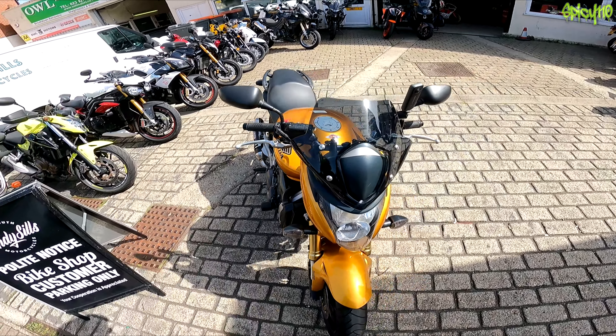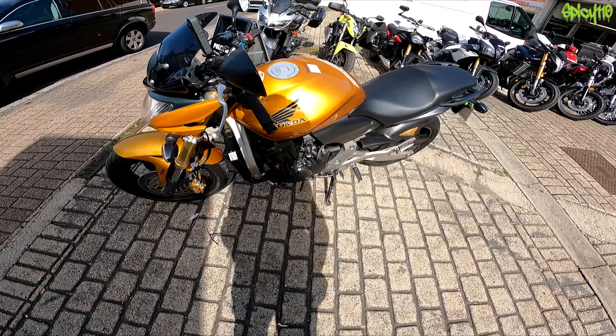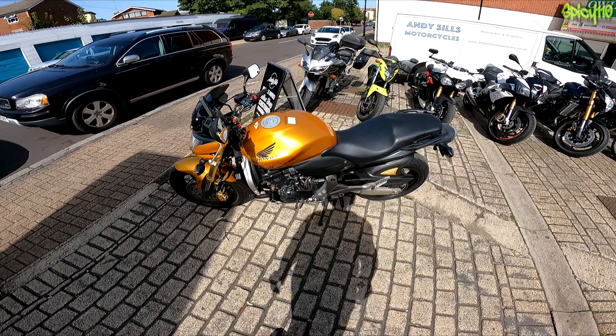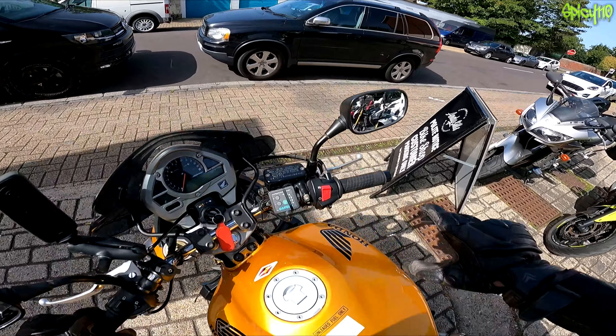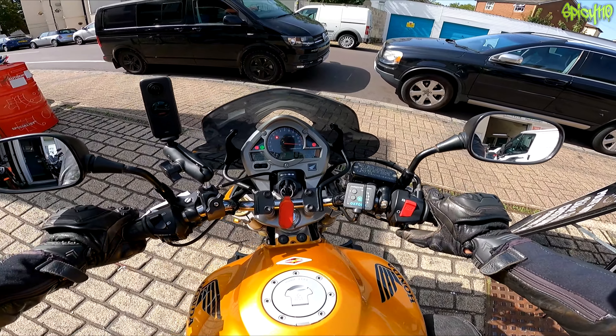It's got a new rad on it, because the old one was a bit minging looking, so they put a nice new rad on it, which really improved the looks. Yeah, it looks pretty good. So this is going to be quite a bit of fun, because as I say, never ridden a Hornet. 600cc, just my sort of thing. Okay, well, let's get going.